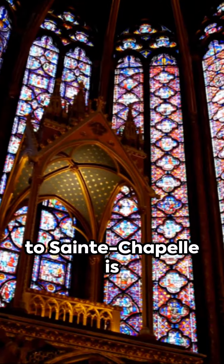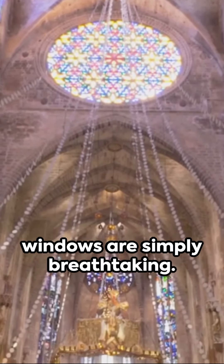Third, a visit to Sainte-Chapelle is a must. Its stained glass windows are simply breathtaking.